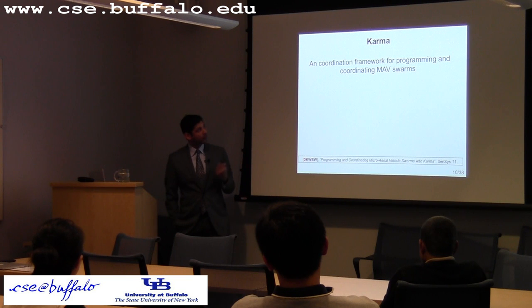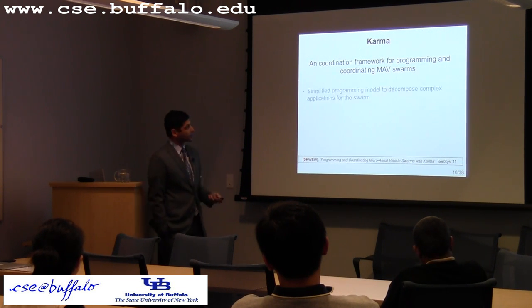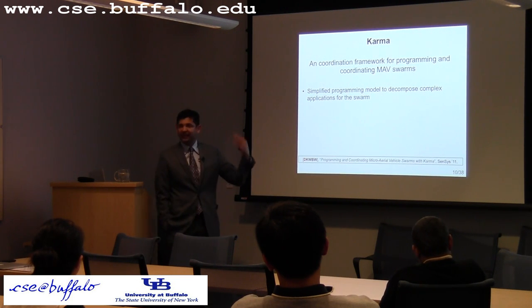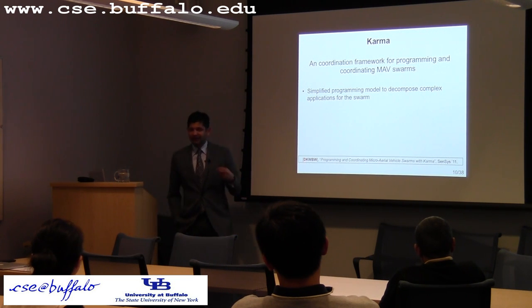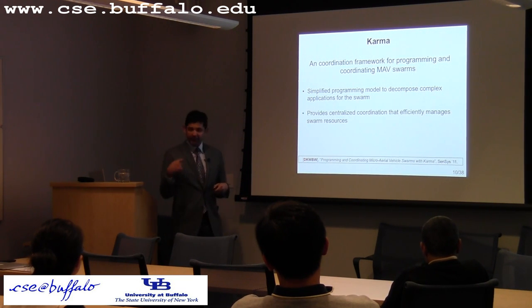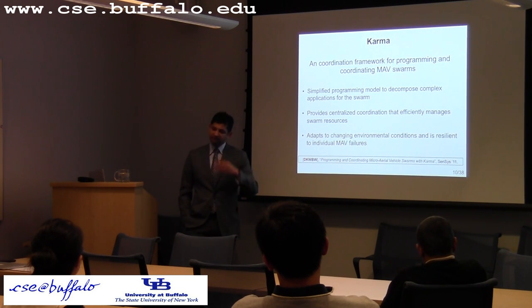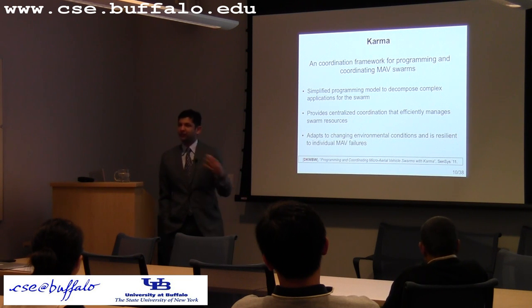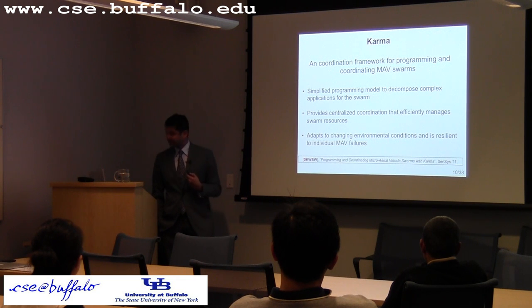For coordinating micro vehicle swarms, we built a system called Karma. It's a framework to program and coordinate such swarms. It alleviates each of the challenges mentioned: it provides a simplified programming model that lets you break down complicated applications into simple things these MAVs can do, provides a centralized coordination mechanism, and gives you graceful degradation to handle environmental conditions and inherent uncertainty.